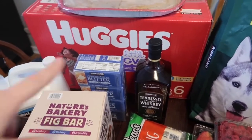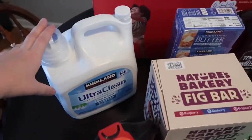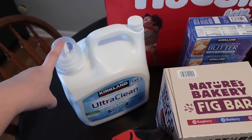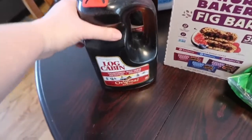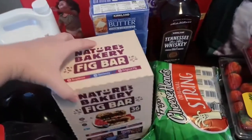We were running low on laundry detergent, and laundry detergent and trash bags and all that kind of stuff are on sale this month, so we went ahead and grabbed those. We were also just completely out of syrup, so I went ahead and grabbed some — this is $6.99.